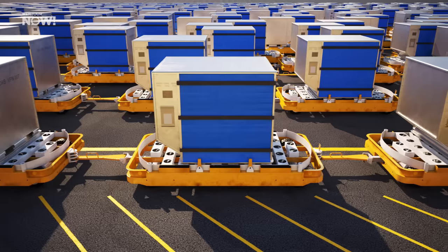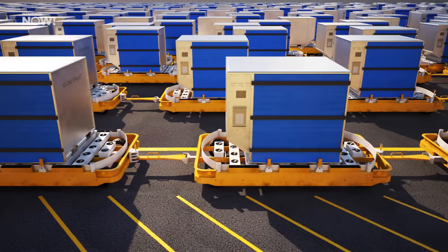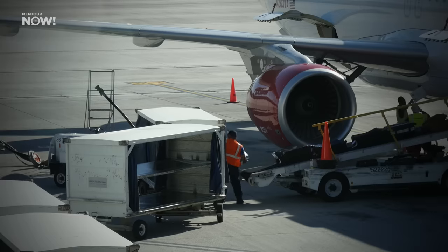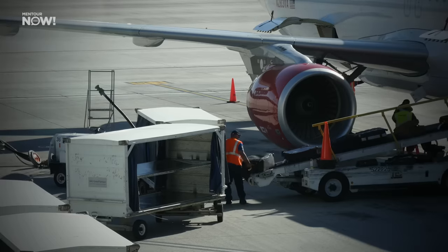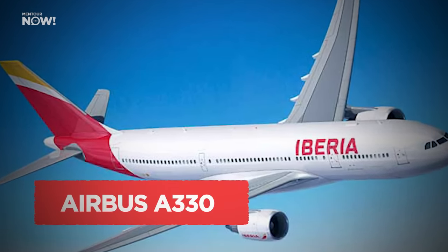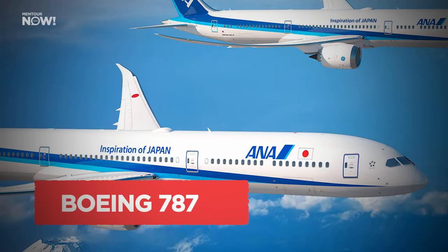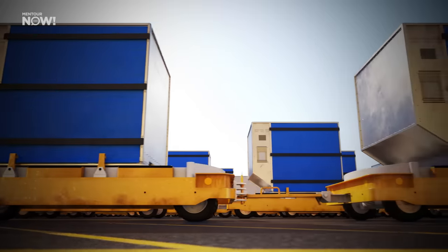There is another snag: on long-haul flights, many airlines also carry cargo, and air cargo prices have gone up quite a lot in recent years. Having less cargo space available — perhaps only enough for passengers' bags — takes away a potentially very good revenue stream. This is why you might see an airline using the more expensive, less efficient Airbus 330 or Boeing 787 on a route without many passengers but with a lot of cargo demand, putting the Airbus 321LR at a disadvantage.